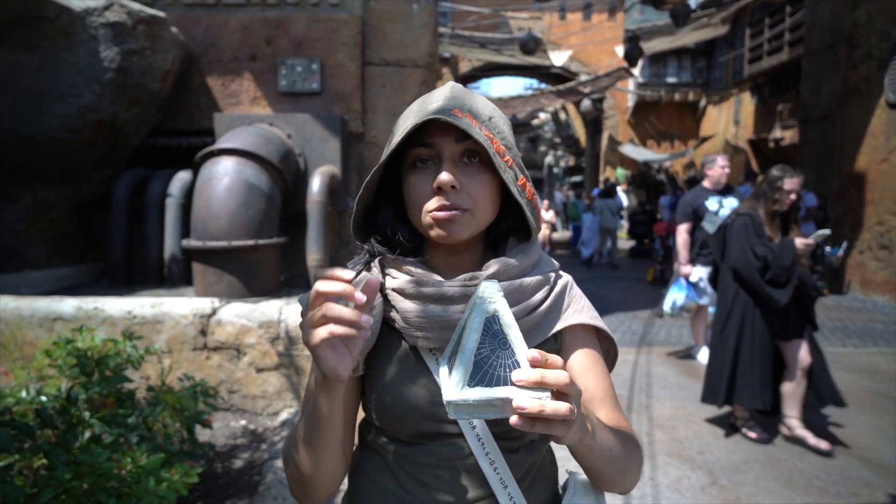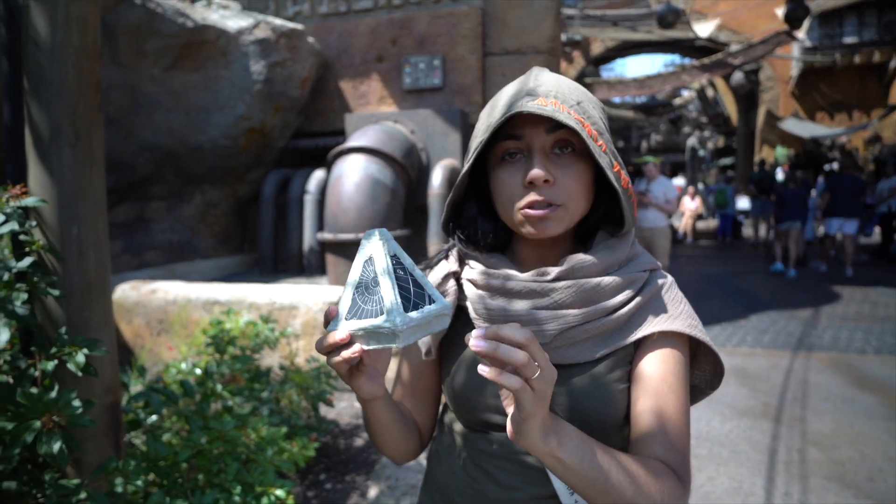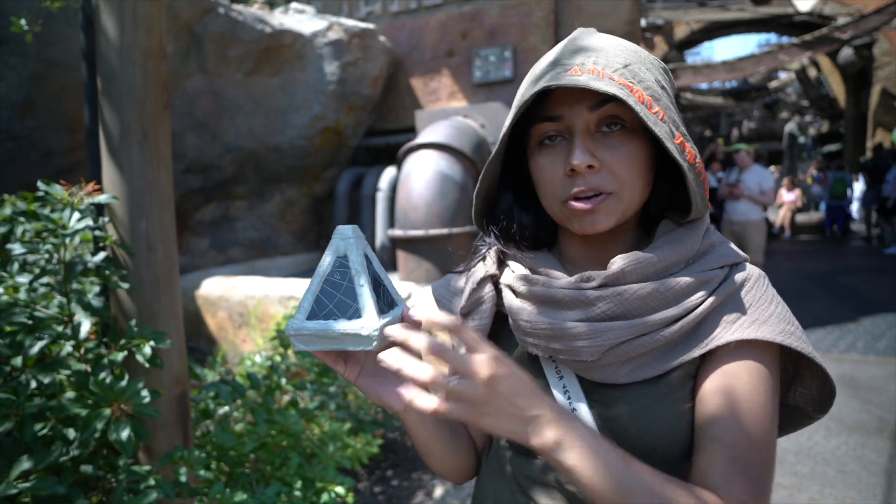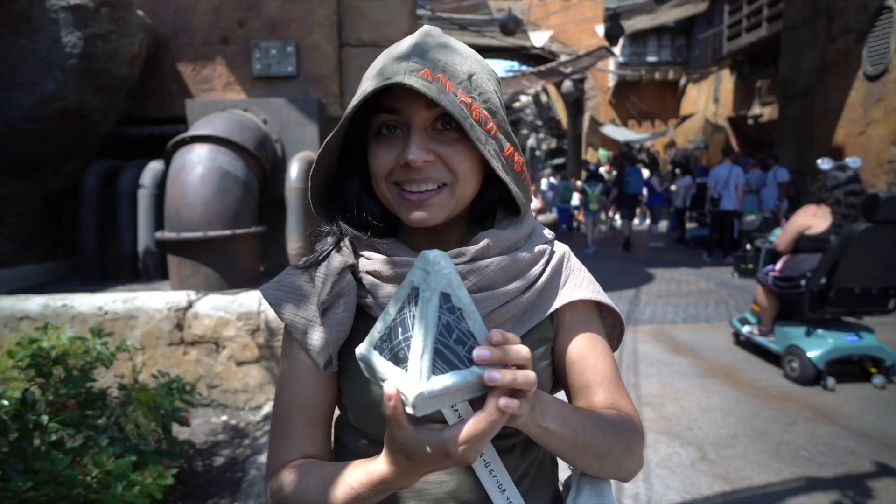With this one, you can use any of the kyber crystals they sell here, and all you have to do is just tap it on the side, and it'll have somebody talking out of the speaker right here, depending on which kyber you use. It's beautiful!